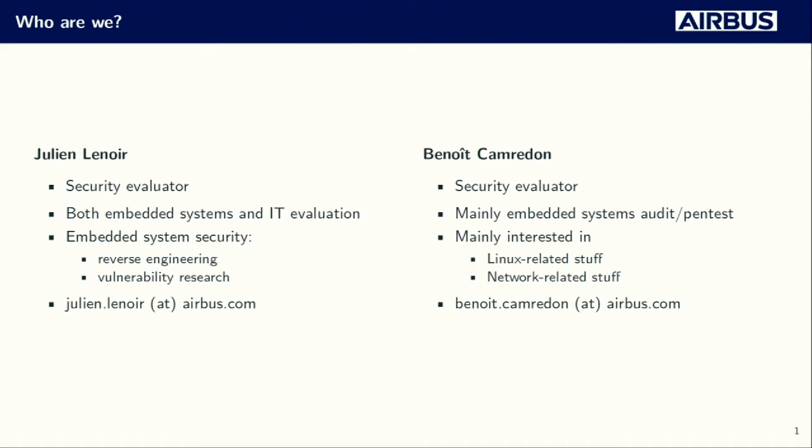Hello everyone, I'm Bruno Conrodon, and I'm also a security evaluator working in the same team as Julien. My day-to-day job is to mainly perform embedded system audits and pen tests, and my main interest is everything related to Linux and the network. And for the guys in the back of the room, I'm not small — it's just a very tall stage.